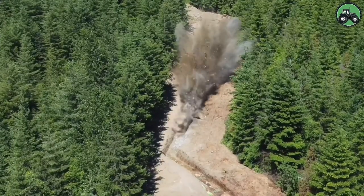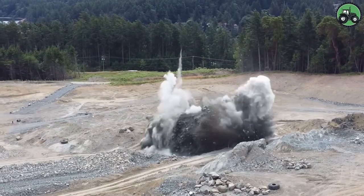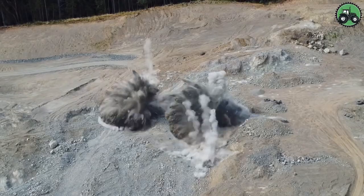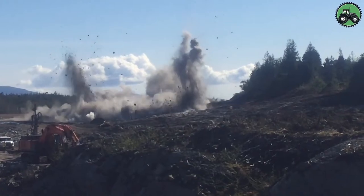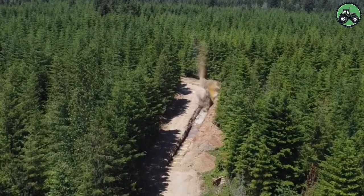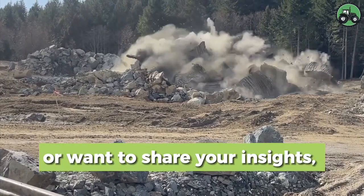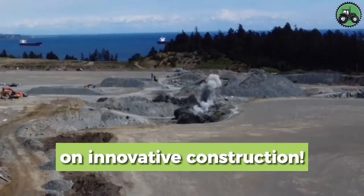Enter the explosive world of hard rock blasting, where precision and power unite to break through the toughest terrain. This intricate process involves the controlled use of explosives to shatter rock, enabling access to valuable resources and facilitating construction in challenging environments. Combining advanced technology with expert expertise, hard rock blasting showcases the harmony between modern innovation and traditional mining practices. Leave comments below and stay tuned for updates on innovative construction.